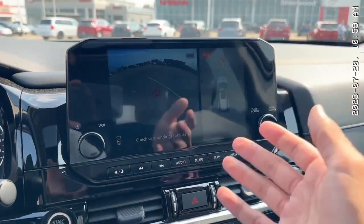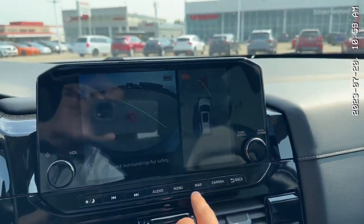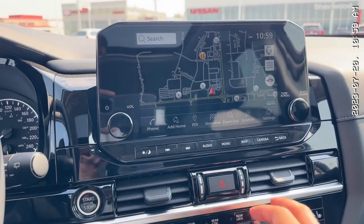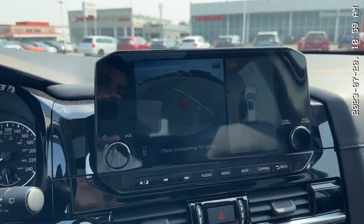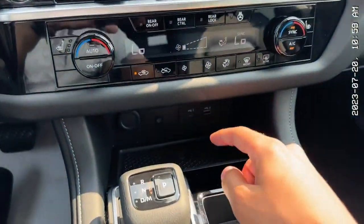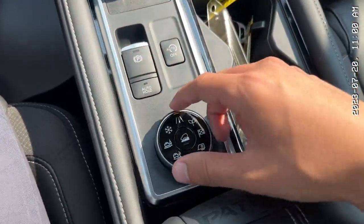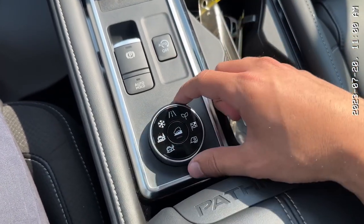You also have this screen here — it has your navigation and your 360 camera as well. If you click map, it takes you right there. To get to the camera, you just click the camera button, or put the vehicle in reverse and it automatically pops up. Wireless charger, dual climate control, and your different driving modes, which actually do wonders.